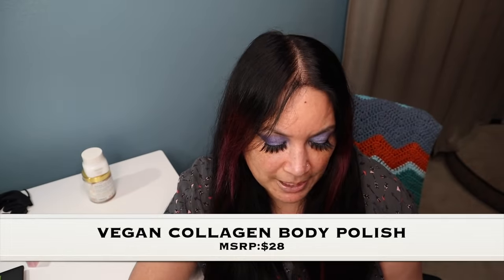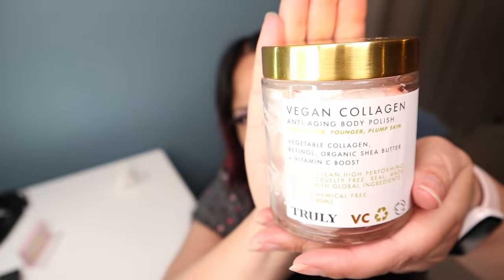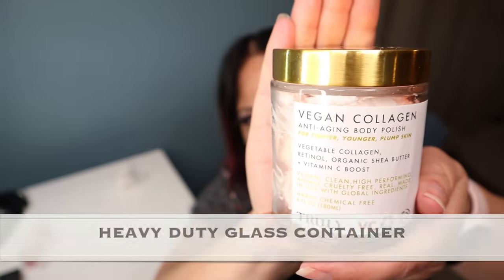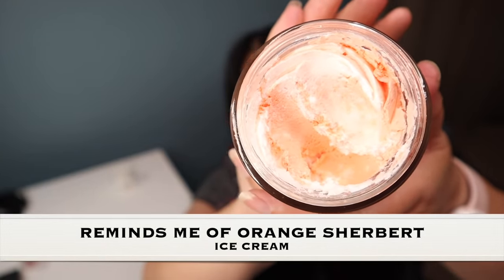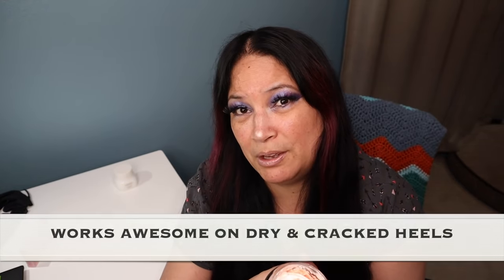The next item is the Vegan Collagen Body Polish — an extra fluffy polish that blends rose healing hydrator capabilities with vegan collagen, anti-aging and conditioning properties to visibly improve the skin's suppleness and overall texture. It comes in a glass container and you get quite a bit of product. It kind of looks like Sherbet Ice Cream and smells absolutely delicious. I use it on my legs, arms, and the heels of my feet, which get very dry — it rehydrated and smoothed my heels. A little bit goes a long way, so I'm really impressed.